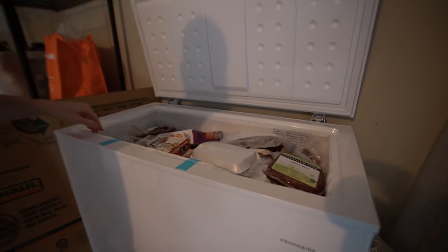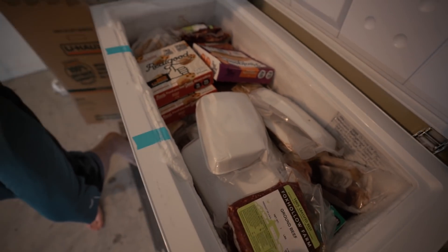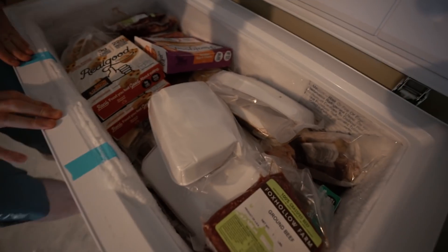We have a garage freezer - highly recommended. I think it cost like a hundred bucks, we got it at a used appliance store. You can hold a lot more meat and stuff in here.